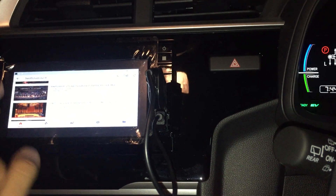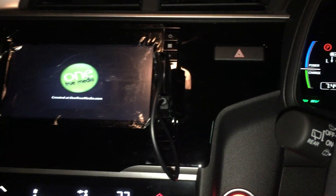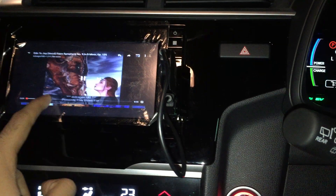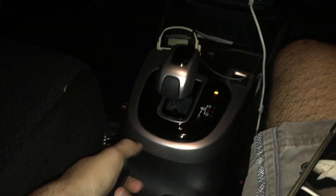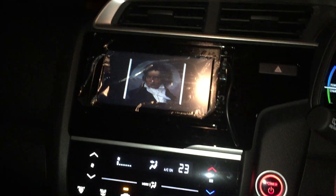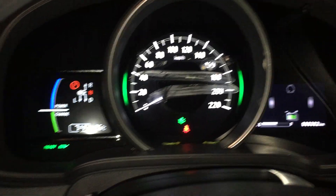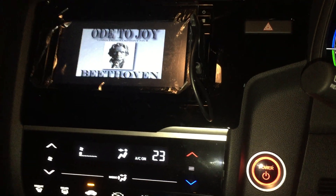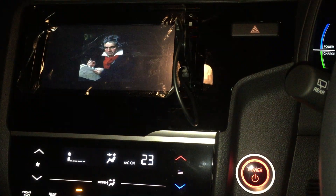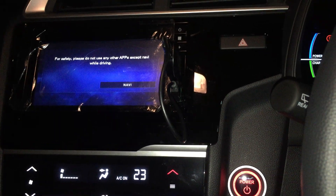YouTube is right there. Let's say I search for something - the screen quality isn't great but it's working. I can skip ads too. Handbrake up, handbrake down - just to show you - it keeps playing either way.